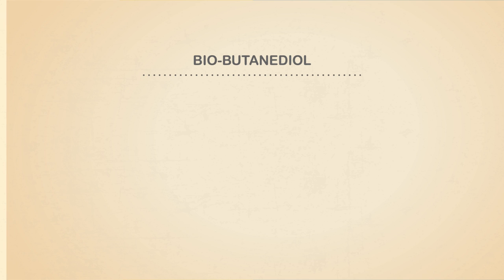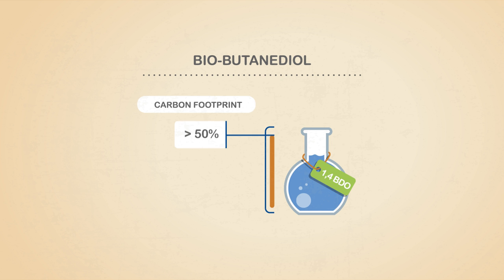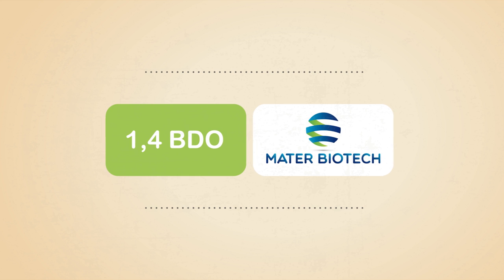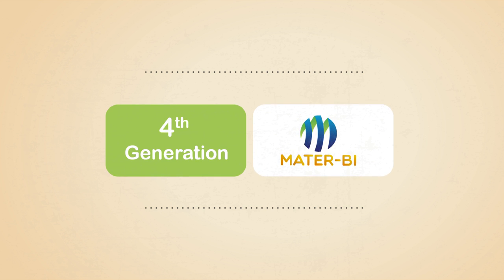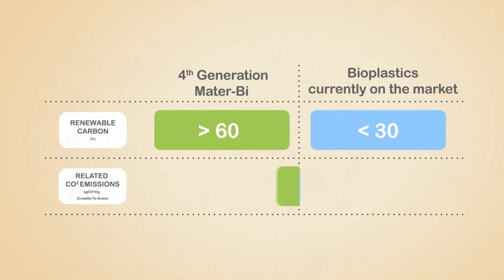Bio-butanediol has the same characteristics as fossil butanediol, but with a carbon footprint lower than 50%. Furthermore, Mater-Biotech's 1,4-butanediol is a further renewable component of the fourth generation of Mater-Bi, and contributes to the further reduction of greenhouse gas emissions.